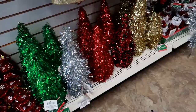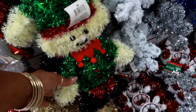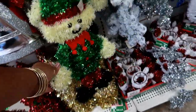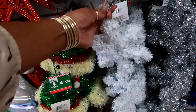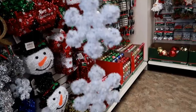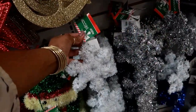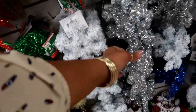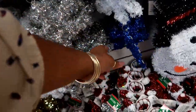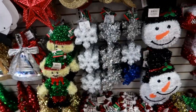Cute little trees down there. Oh, look at this elf — look at his face, that's cute! Okay, I've never seen these before. So you have this decor and it's snowflakes that are connected — look at that, that's really cool. And that comes in white, all silver, or you can get the silver, white, and blue at the bottom. Those are kind of cool, I've never seen those before.